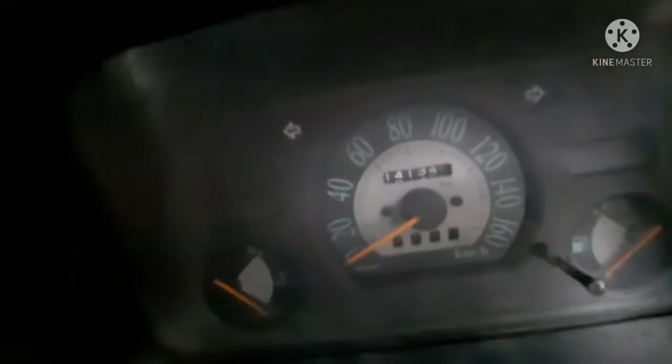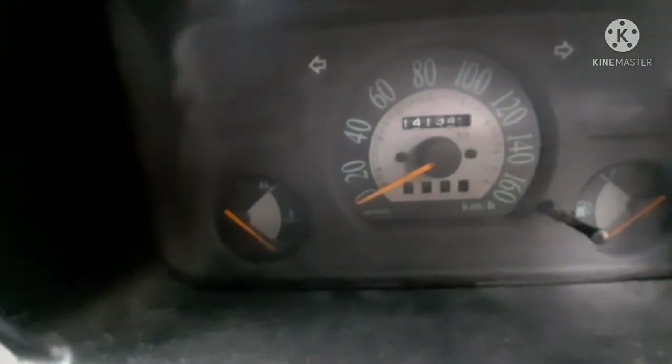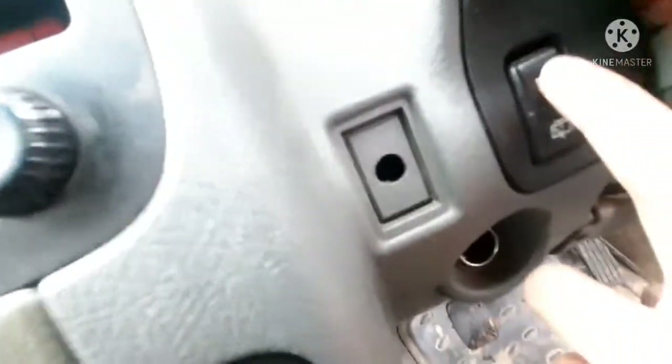This car has covered around one lakh forty-one thousand kilometres till now. No meter tampering — it's a genuine one and we have not done any reversing on it. This is the controller for the rear wiper.